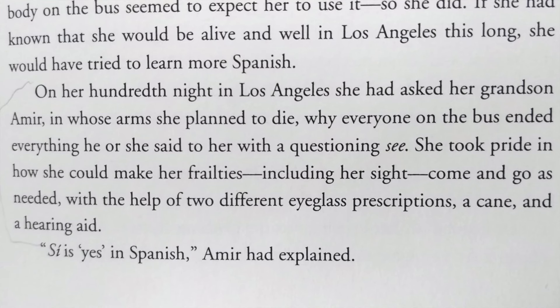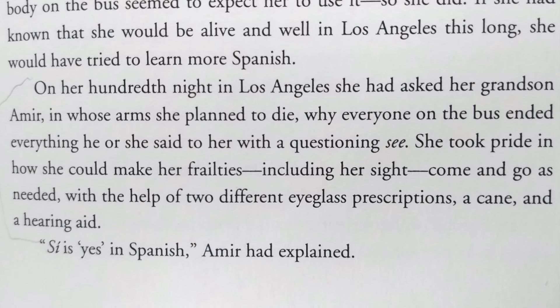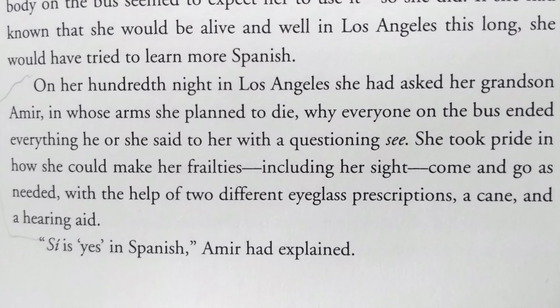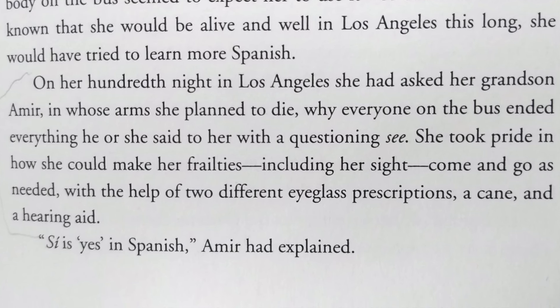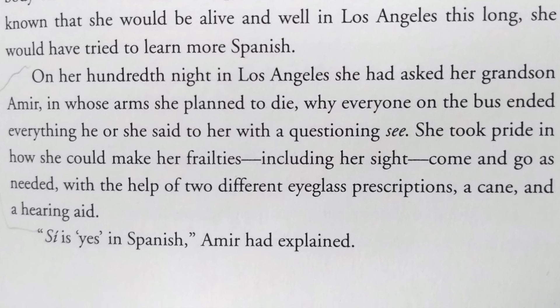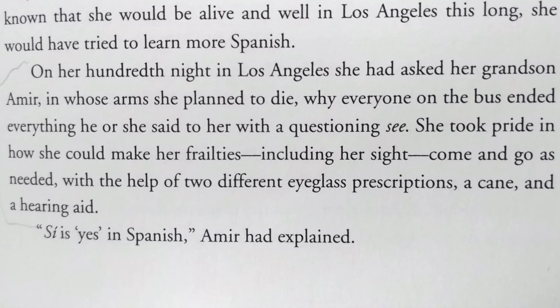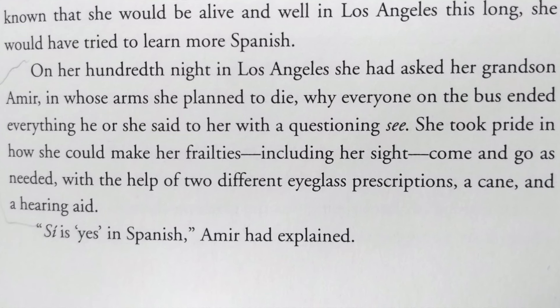On her hundredth night in Los Angeles, she had asked her grandson Amir, in whose arms she planned to die, why everyone on the bus ended everything he or she said to her with a questioning 'C.' She took pride in how she could make her frailties, including her sight, come and go as needed, with the help of two different eyeglass prescriptions, a cane and a hearing aid. 'C is yes in Spanish,' Amir had explained.